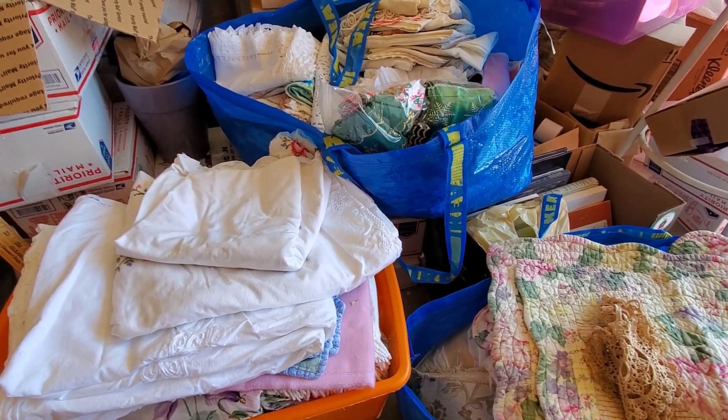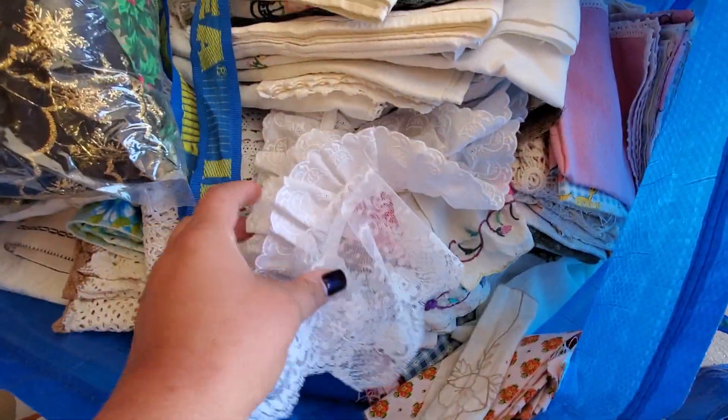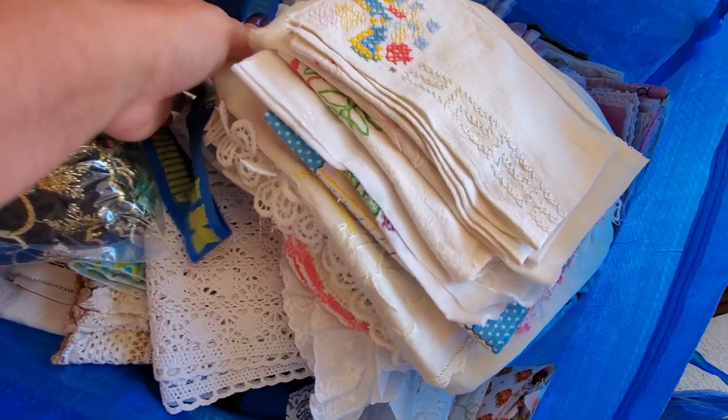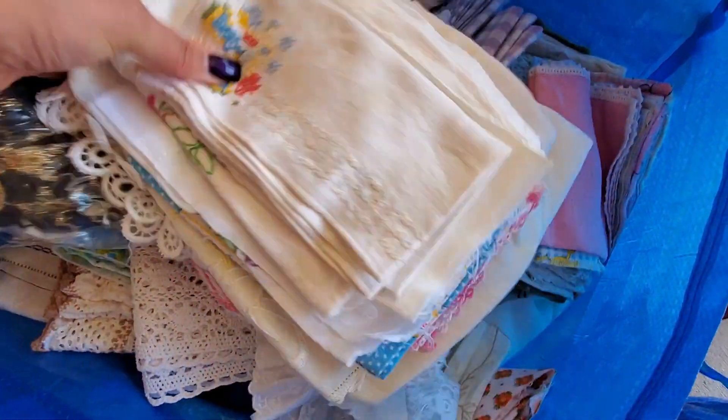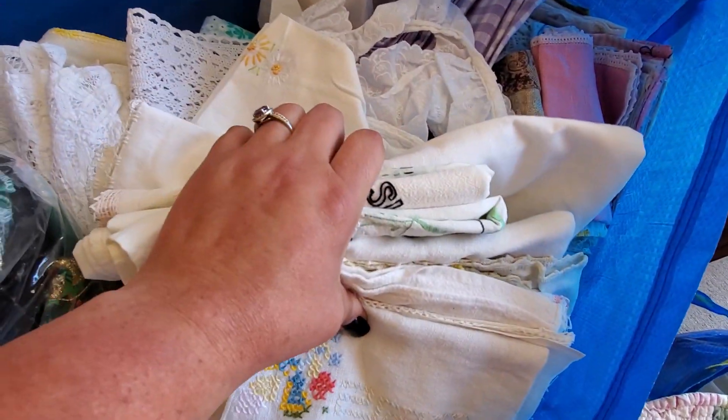I don't plan on spending too much time working. I thought about making some little slow stitch kits or something, but I don't want to spend too much time on that right now because I really need to get focused on getting my stuff unpacked and all that. But this whole pile here — these are all vintage linens, so I'll probably just put a bundle of those together.